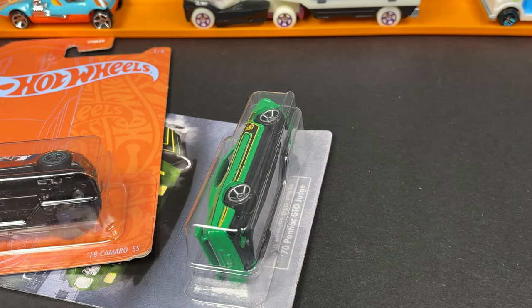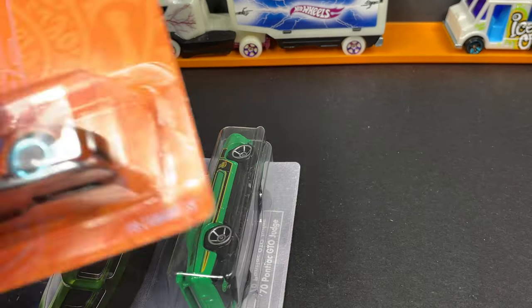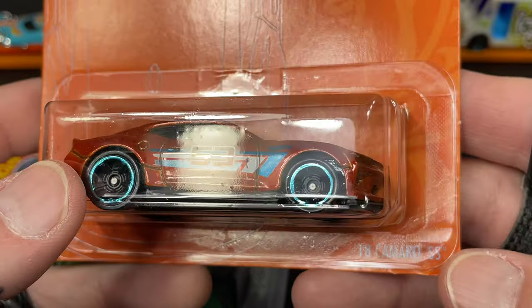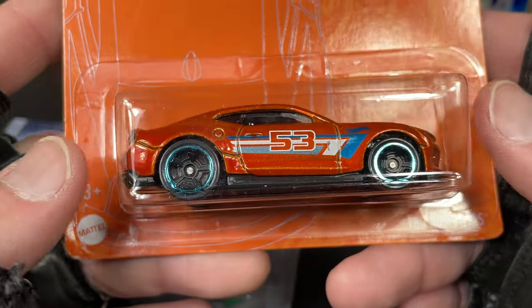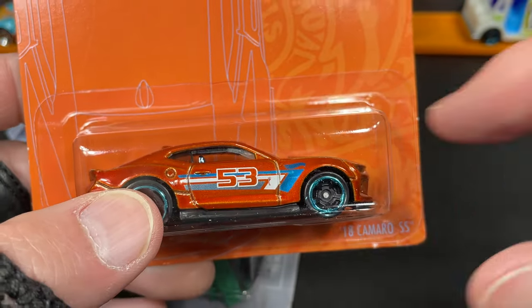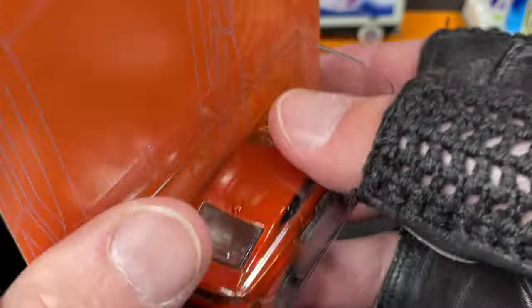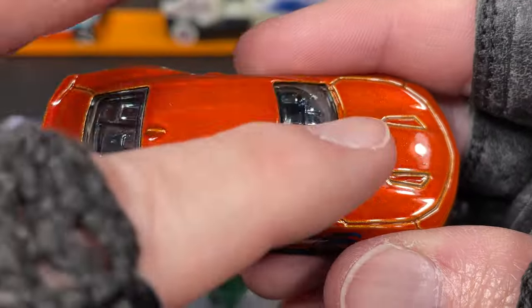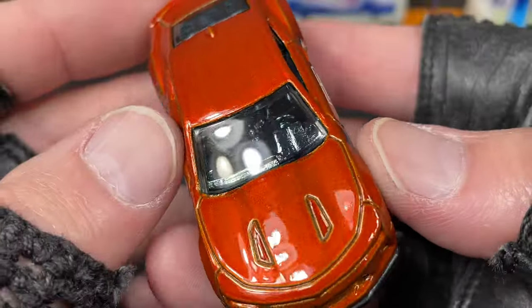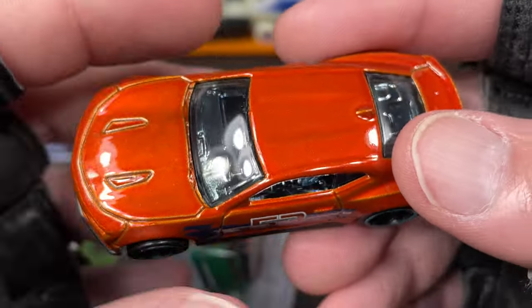Sorry about that, guys — I knocked over my camera! I also found this 2018 Camaro SS, which I didn't have. Pretty awesome — it has the 53, so this one's the 53rd anniversary while the Datsun was the 51st anniversary. Just opened them up now so I hadn't seen them out of the package.